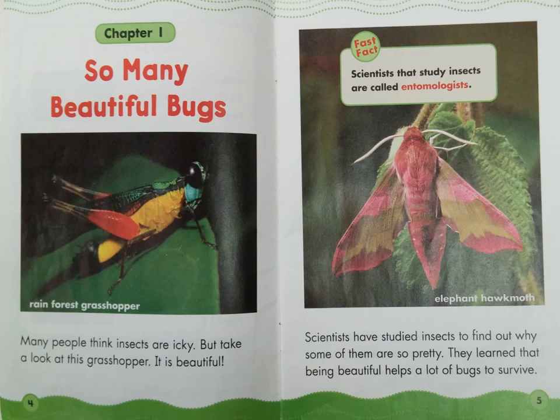Chapter 1: So Many Beautiful Bugs. Many people think insects are icky, but take a look at this grasshopper — it is beautiful. Scientists have studied insects to find out why some of them are so pretty. They learned that being beautiful helps a lot of bugs to survive.